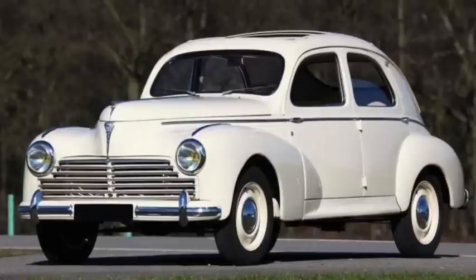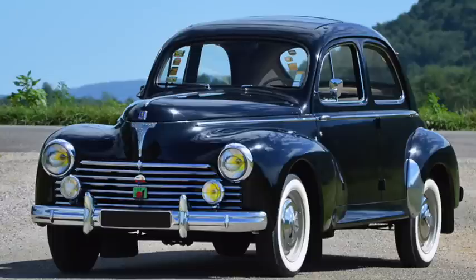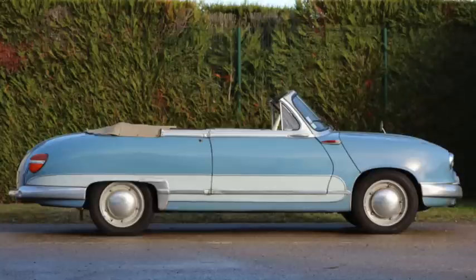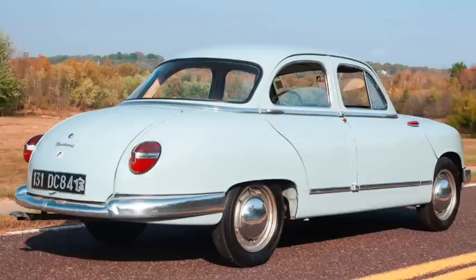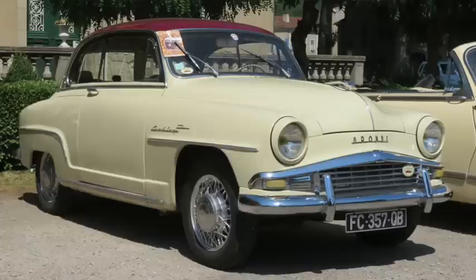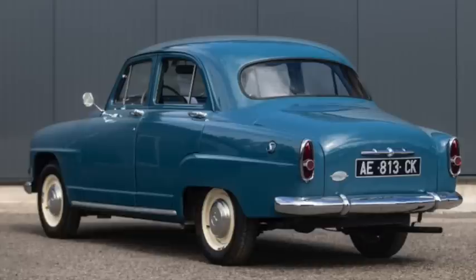Peugeot's 203 was on a 102-inch wheelbase, was 171 inches long, and had a 1,300cc engine. The 48 horsepower and 66 pound-feet of torque moved the 2,100 pound car to 60 in 26 seconds and speeds near 75 miles an hour. The Panhard Dyna Z had a 101-inch wheelbase, was 180 inches long, and weighed 1,600 pounds. The 850cc boxer twin came with 42 to 50 horsepower — a 50 horsepower 4-speed version did 60 in 21.5 seconds and topped out above 85. The Simca Aronde was 162 inches long on a 96-inch wheelbase and weighed 2,000 pounds. Its 1,300cc inline-4 offered 47 to 56 horsepower versions. A base model costing just over 900 pounds was tested to over 80 miles an hour, reaching 60 in 24 seconds and getting 27 miles per gallon. The more powerful version was more than 6 seconds quicker.